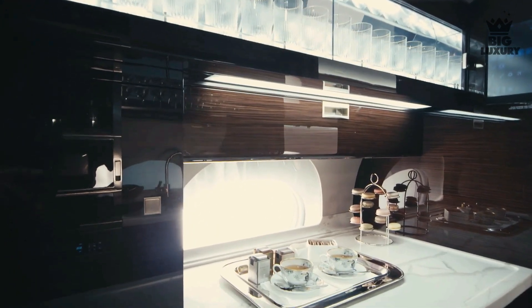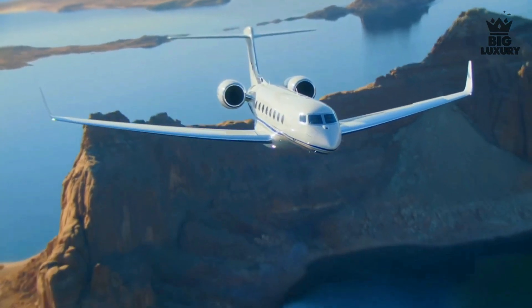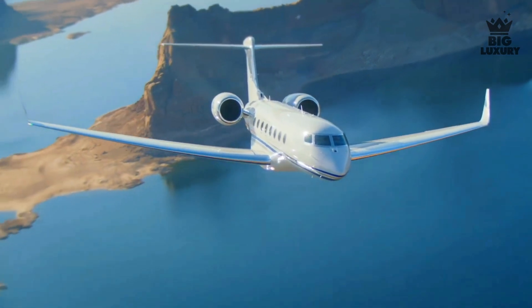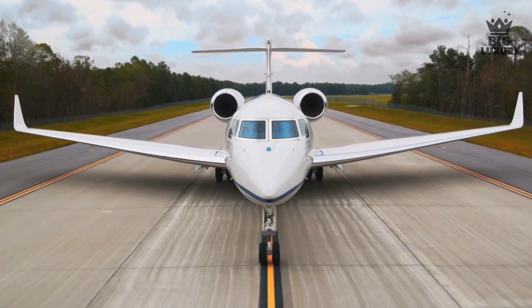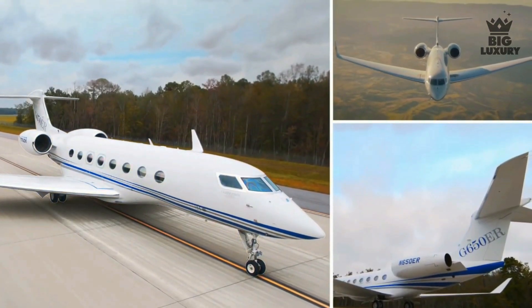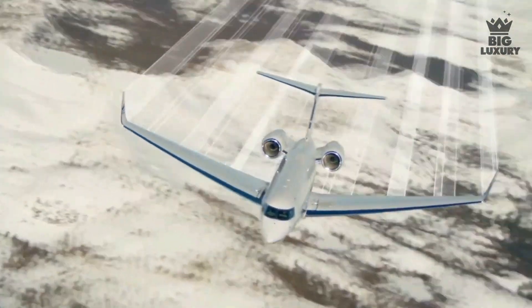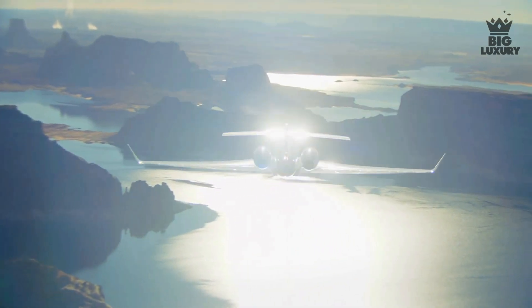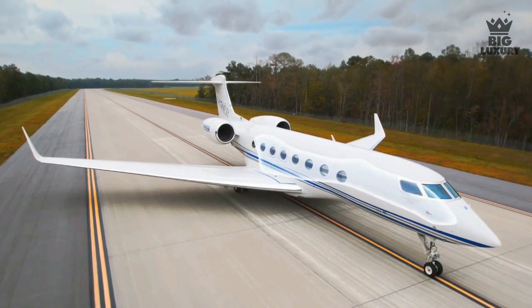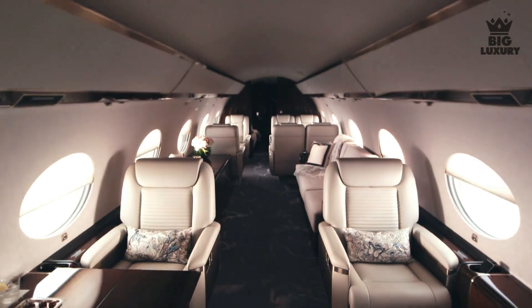The interior of this jet is divided into three sections with different configurations to choose from. Designed specifically as a private jet, the G650ER can travel a range of 13,890 kilometers. It is 99 feet 7 inches wide, with a cabin volume of 2,138 cubic feet. In a comfortable configuration, this jet can seat up to 19 passengers and sleep up to 10 passengers.